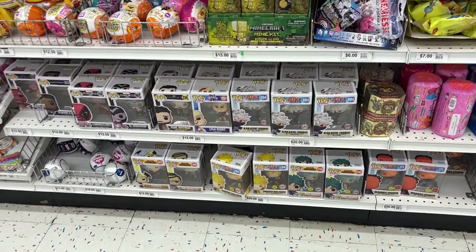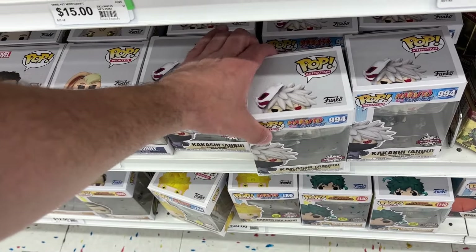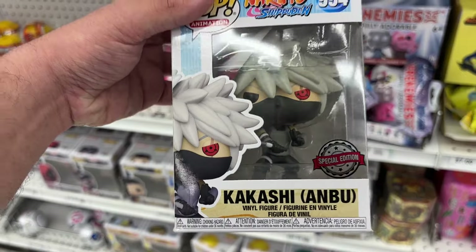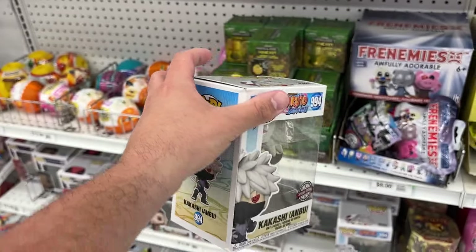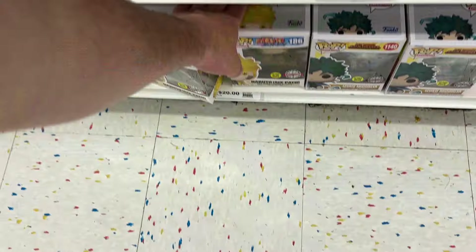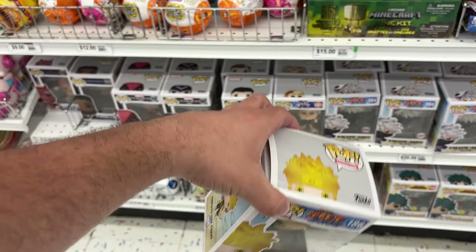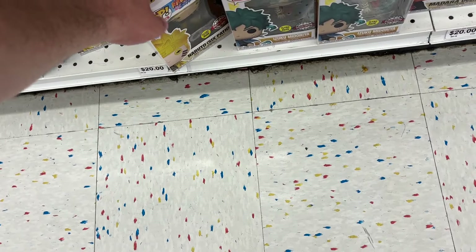The first store we are going into today is Party City. We have seen a few TikToks where people are finding some pretty good stuff in here, so let's go see what they got. We did find the Funko Pops we were looking for, and they do have this special edition Kakashi ANBU Funko Pop number 994. It's pretty cool — got the special edition sticker, though the old one.